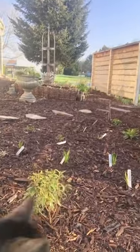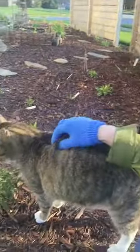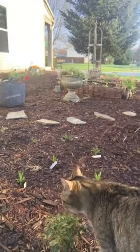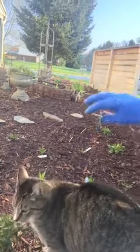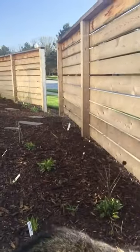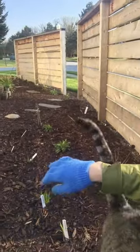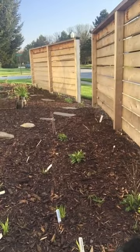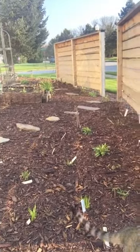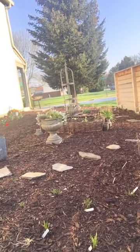In here I just have a bunch of liatris — here's my kitty — some goldenrod, purple coneflower, a swamp milkweed centered right there, mountain mint, and tons of other natives in there.